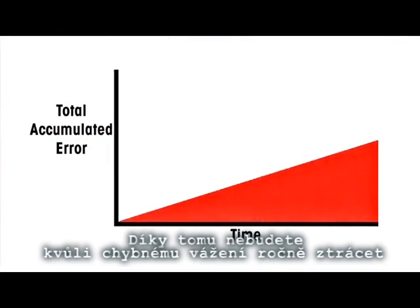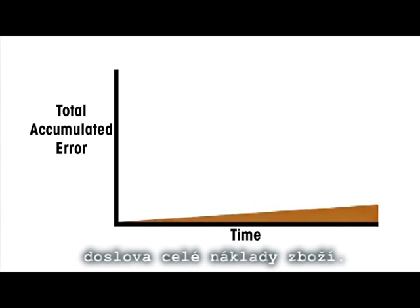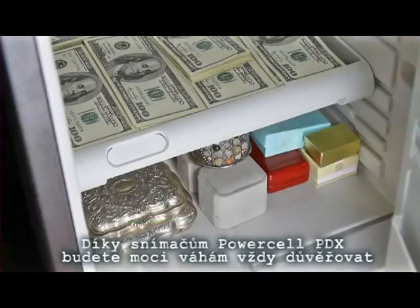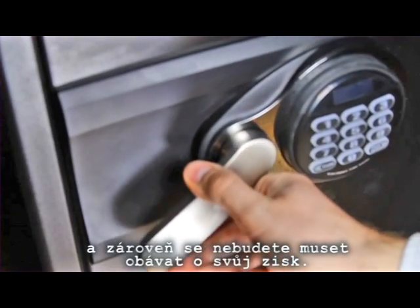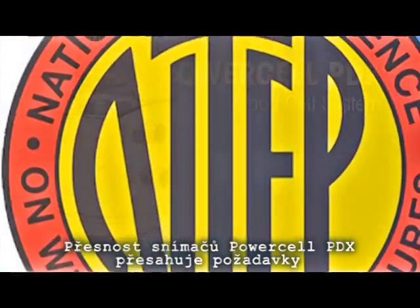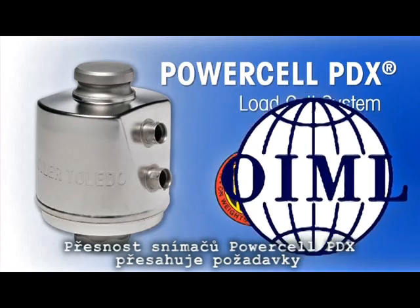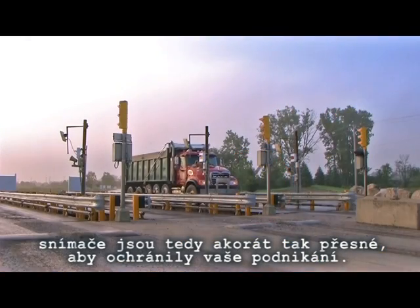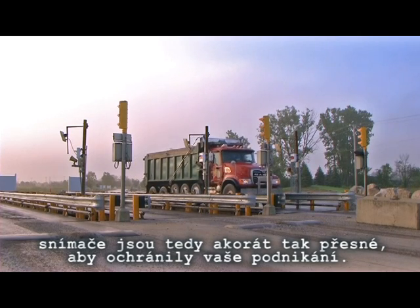This can literally prevent you from giving away entire truckloads of goods each year due to scale errors. With PowerCell PDX load cells, not only do you have ongoing confidence in your scale, but also the peace of mind that your profits are protected. PowerCell PDX load cells are more accurate than traditional certification standards require, but that's what makes them accurate enough to protect your business.